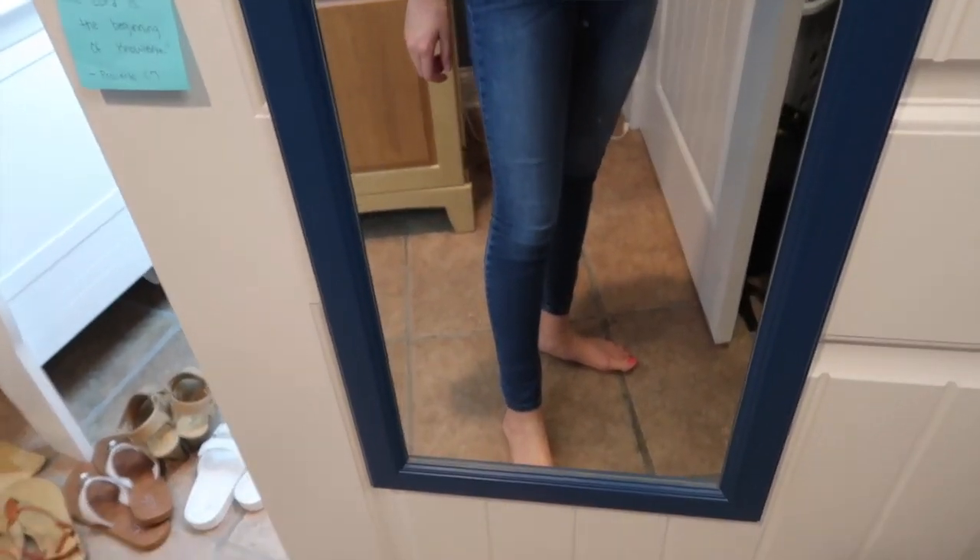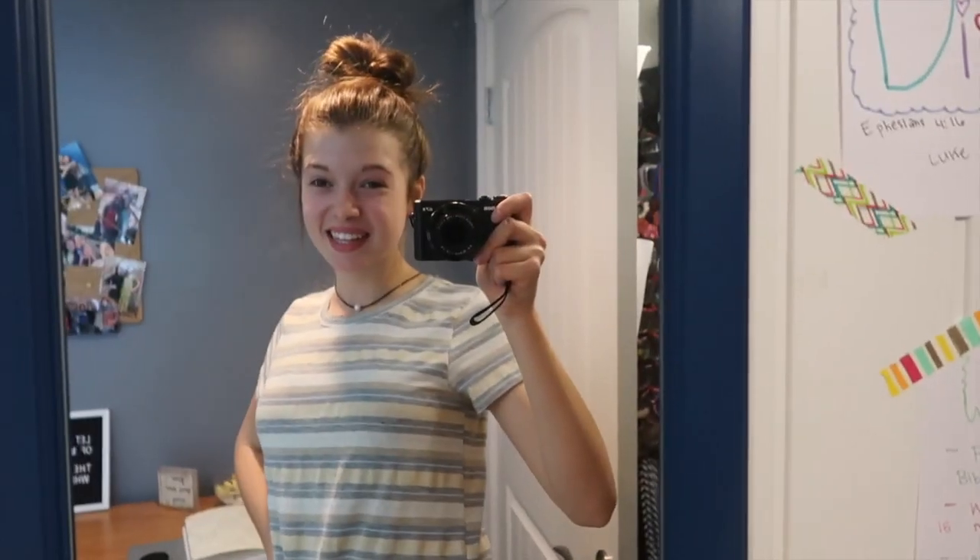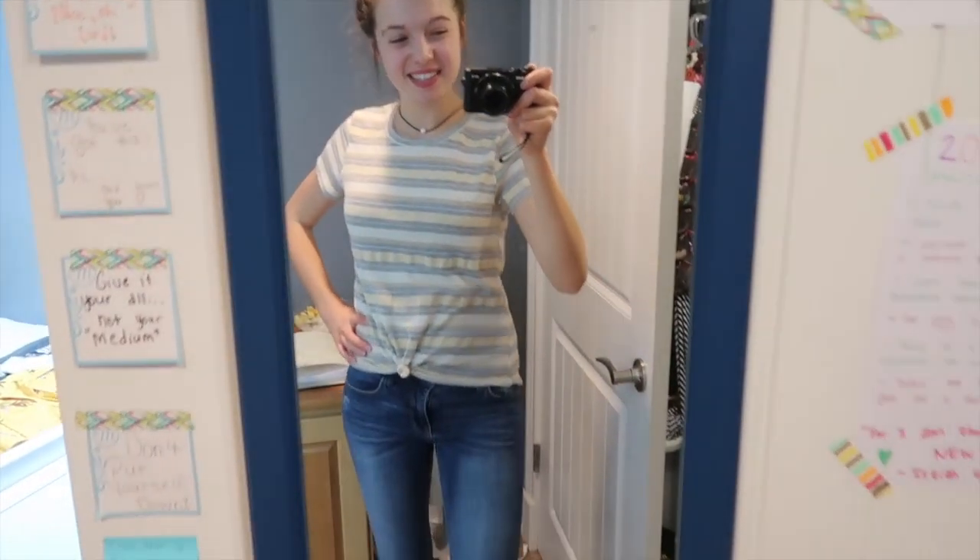Today I just paired it with some jeans and a pearl necklace, but I'll also pair it with shorts in the summer. It's just the perfect t-shirt — super cute and simple and I absolutely love it. Next up from Tilly's is one of my favorite things I got.